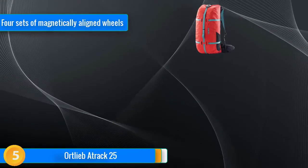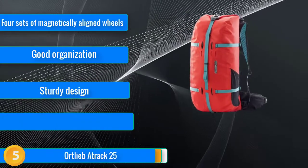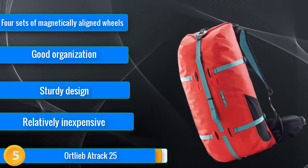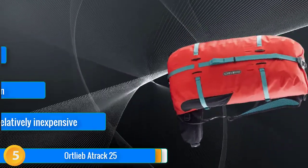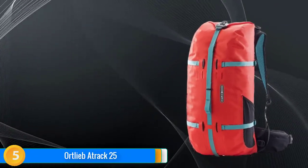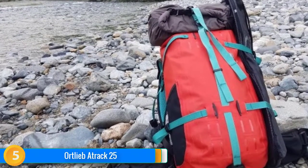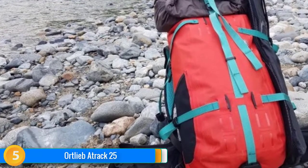Finally at number five, the Altlieb A-Track 25 defines an entirely new class of day pack. Usually waterproof or submersible bags are difficult to use, obnoxious, and uncomfortable. The A-Track takes advantage of the burly zipper needed to make a pack submersible and places it in a way that provides a well ventilated and supportive suspension, an easy to open and organize main compartment, and versatile compression straps that can accommodate any kind of gear. If not for its weight, this pack may have made our editor's choice. That said, it can take a serious beating with its thick burly fabric, and we wouldn't want it any other way.